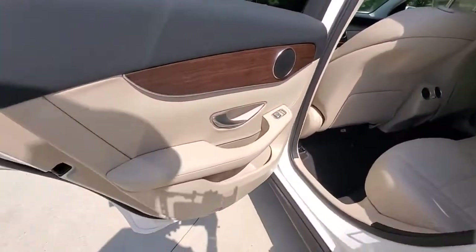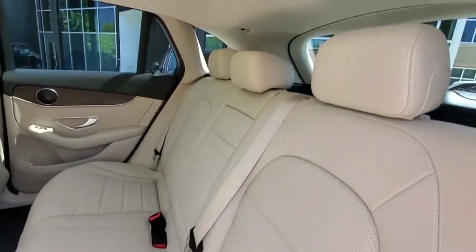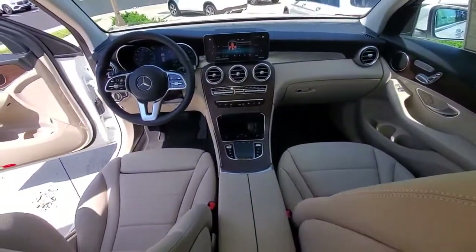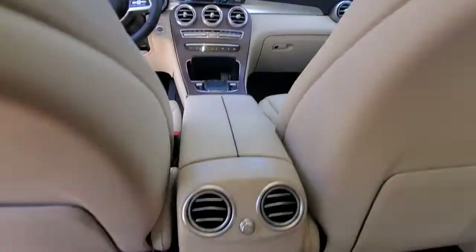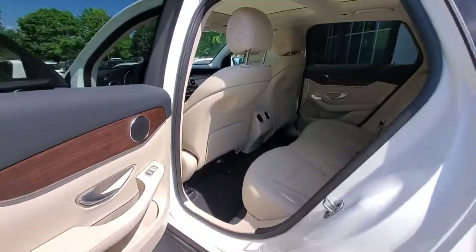The following are some of this vehicle's highlighted options: panoramic roof, keyless entry, fog lamps, power passenger seat, power lift gate, electronic stability control, aluminum wheels, dual zone AC, heated front seat, power driver seat.